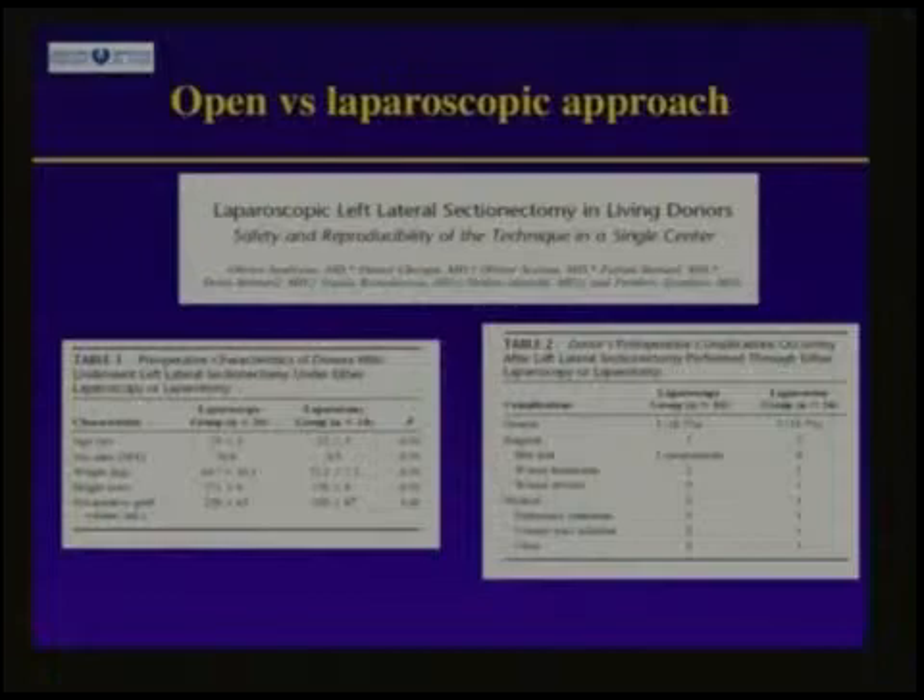Daniel Cherky and Olivier Souverin described the feasibility in two cases in 2002, and after that we developed the technique. In 2006, we compared our experience of open surgery to laparoscopic surgery. The donors were comparable, and when we compared the two groups, there was no difference in morbidities, but there was lower overall morbidity in the laparoscopic group without significant difference. The key message was that laparoscopy had no deleterious impact on living donation and the liver grafts were similar.